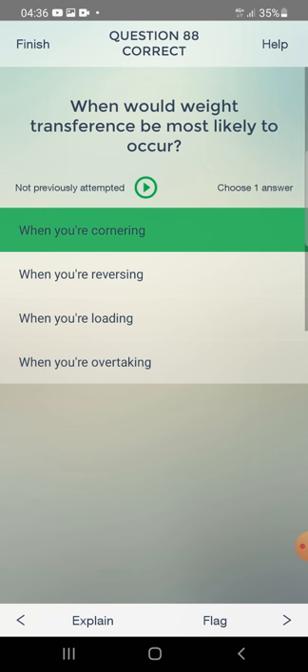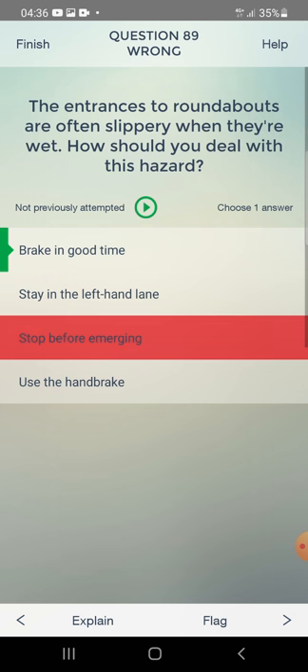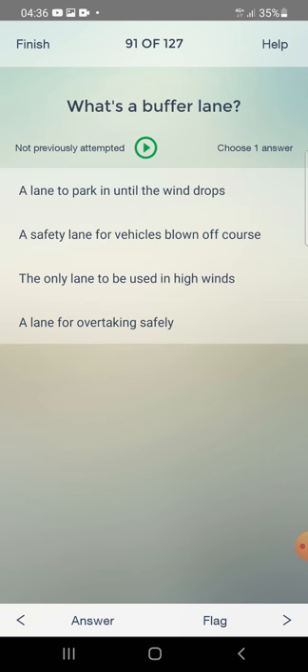The entrances to roundabouts are often slippery when wet. How should you deal with this hazard? Brake in good time, stay in the left-hand lane, stop before emerging, or use the handbrake? The answer is: brake in good time.